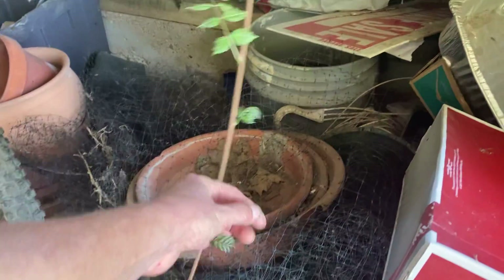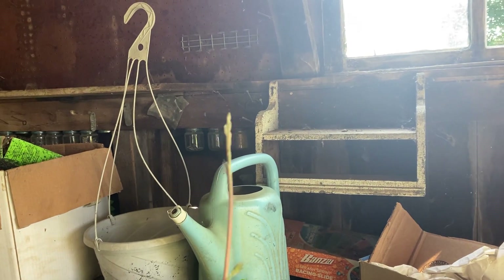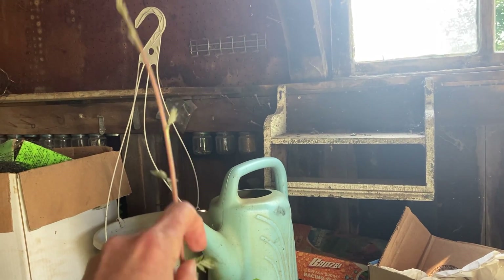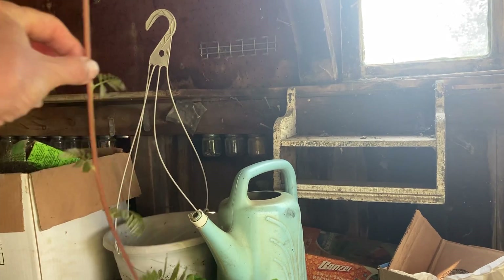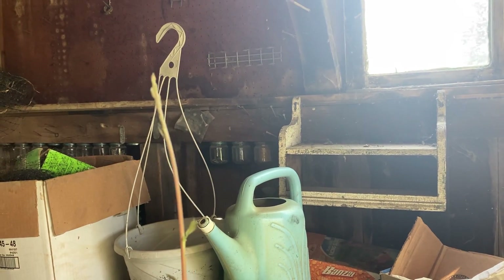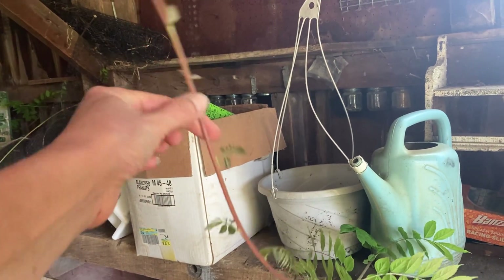When I cut these back, I'm going to cut this and put it in some moist soil and see if I can get it to root. I'm guessing it probably will because it's a really fast growing vine.